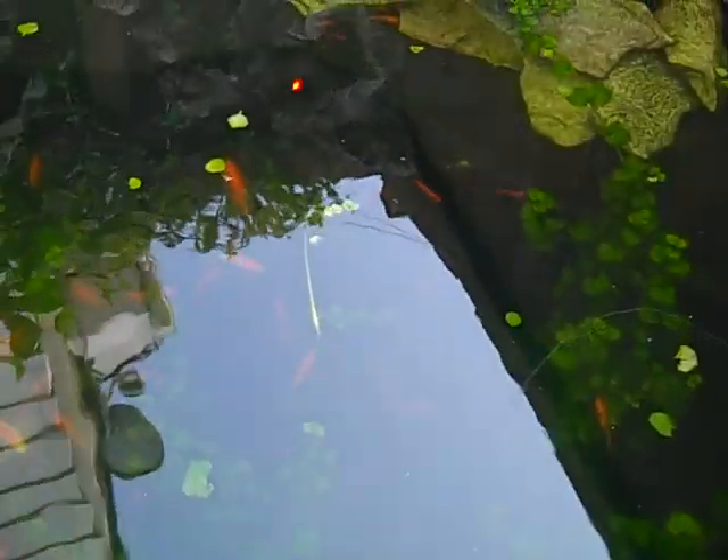Red tail sharks are also bottom dwellers that do that sort of thing. Albino catfish we got in there will help out with that process. And of course the guppies and swordtails and things like that will also assist with the process too.